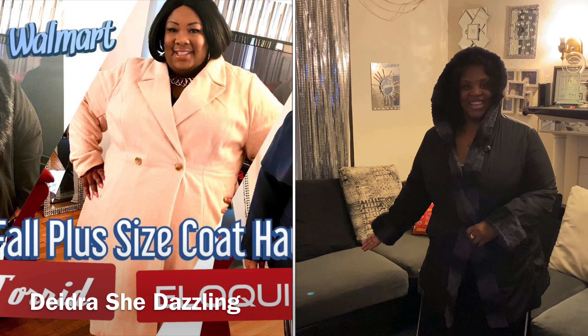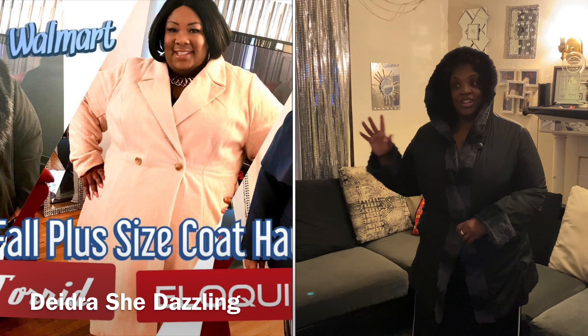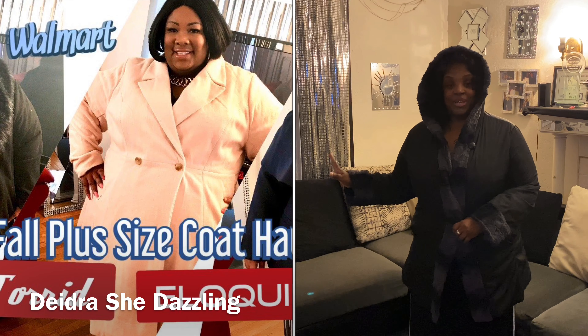I'm going to feature my girl Deidra Dazzlin. So when you get through watching my video, go and check hers out too, because we want to show you the fall coats that we got. I tell y'all, it feels like winter. Let's get started.